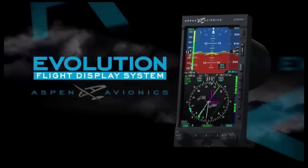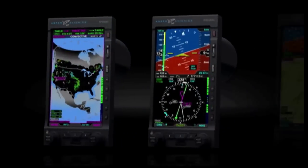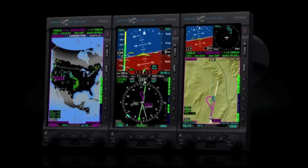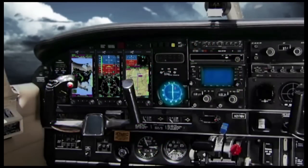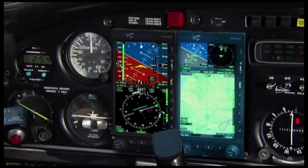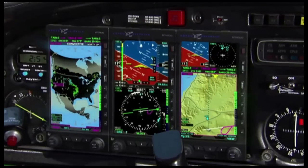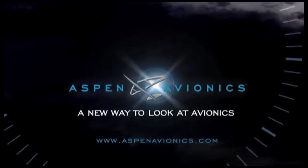The Aspen Evolution Flight Display System is an affordable, expandable, and upgradable PFD, MFD, and hazard sensor cockpit solution for general aviation aircraft. Highly compatible with existing aircraft avionics, the flexible Evolution Flight Display System lets aircraft owners install all flight displays and options at once or separately as their needs and budgets permit. Aspen Avionics — a new way to look at avionics.